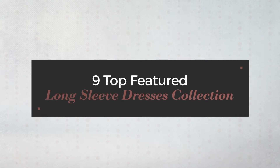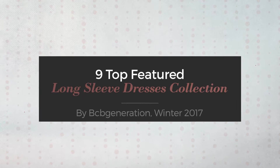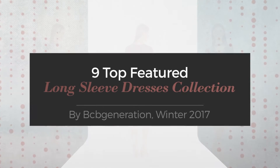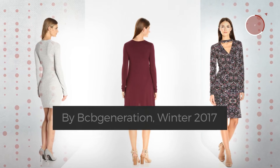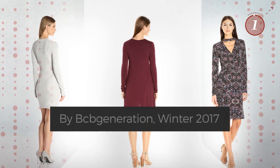9 Top Featured Long Sleeve Dresses Collection by BKP Generation, Winter 2017. At any time, click the circle and get the details about your favorite dress.